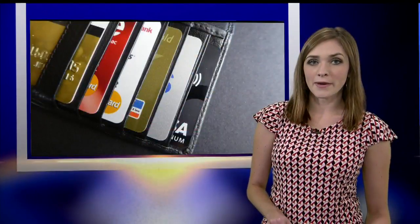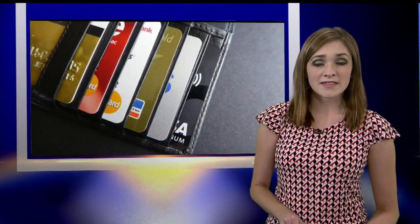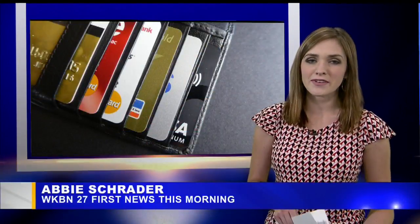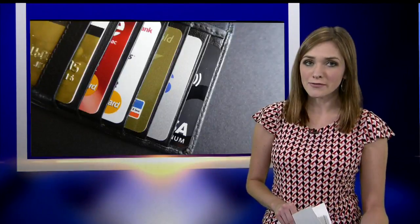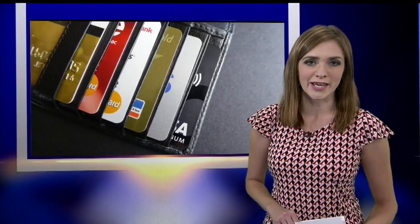Mandy, the credit card skimmers are popping up more often lately, and the way these data thieves do it is getting more sophisticated. But there is some good news the next time you're at the pump — your cell phone can help detect if a skimmer is lurking.